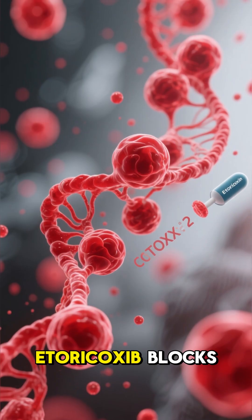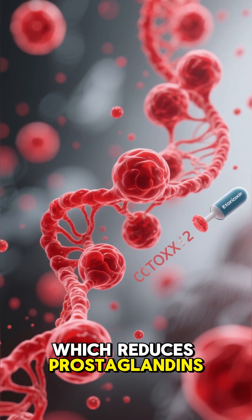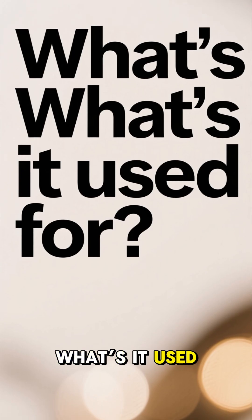What is it? Etoricoxib blocks COX-2 enzymes in your body, which reduces prostaglandins — the chemicals that cause pain, swelling, and stiffness.